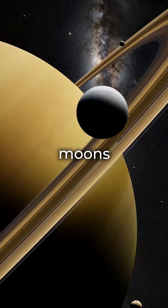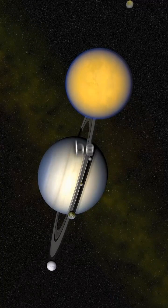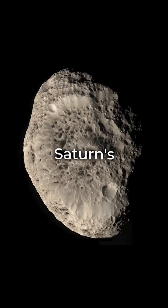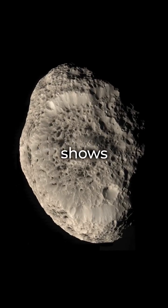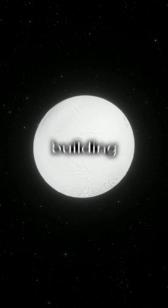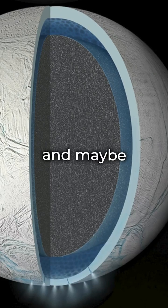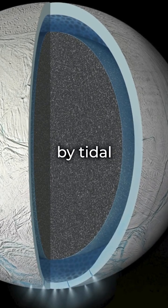Yet Saturn's moons — Enceladus, Titan, and Dione — might just be life-friendly. Even Saturn's small moon Hyperion shows hydrocarbons on its surface. Enceladus has life's building blocks, geothermal activity, water vapor, and maybe oceans under ice, warmed by tidal forces.